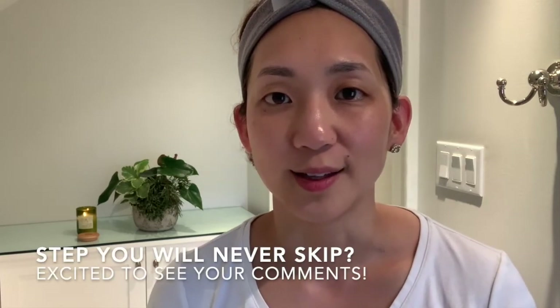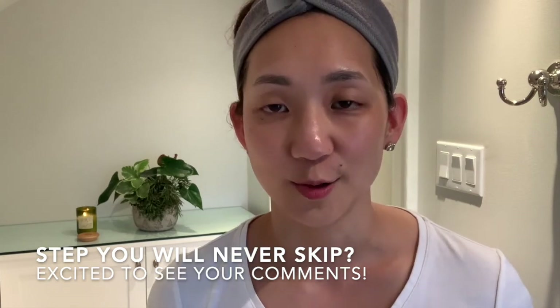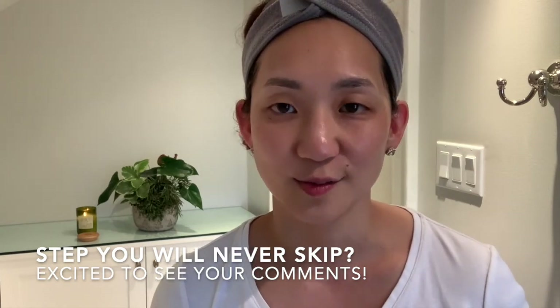Let me know in the comments below whether or not you feel that a nighttime routine is essential, and if so, what part you would never skip. I'd love to hear from you, so leave me a comment, and I'll see you next time with better skin. Have a great night, everyone.